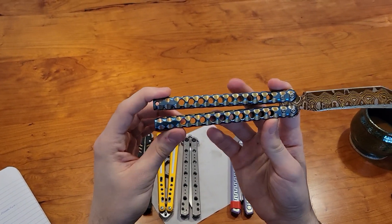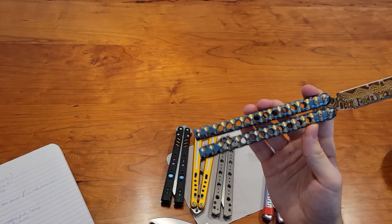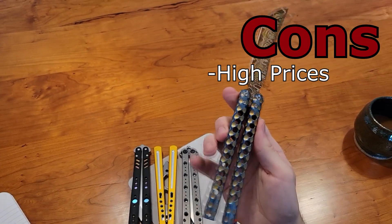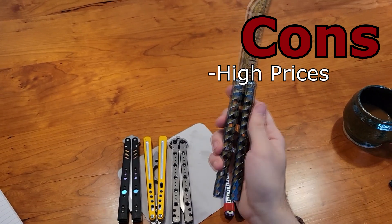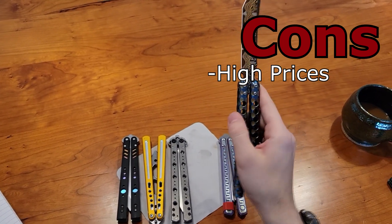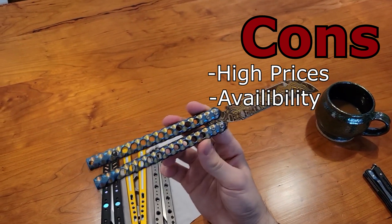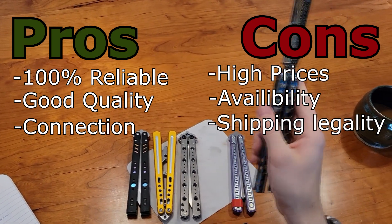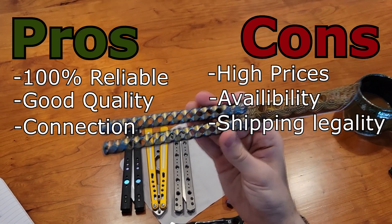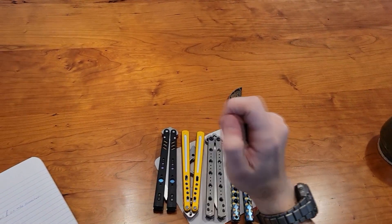The cons of buying direct from the maker: price is still a con because you're paying MSRP most of the time. Another con is availability — if it's direct from the knife maker, other people know about it and those knives are going to sell out. Atropos is an exception because that man is a knife-making machine.